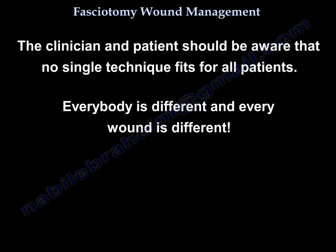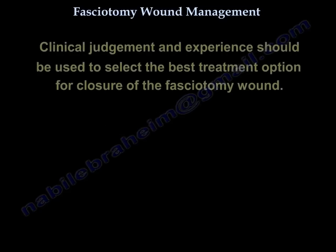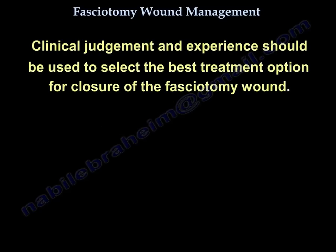The clinician and patient should be aware that no single technique fits all patients. Everybody is different and every wound is different. Clinical judgment and experience should be used to select the best treatment option for closure of the fasciotomy wound.